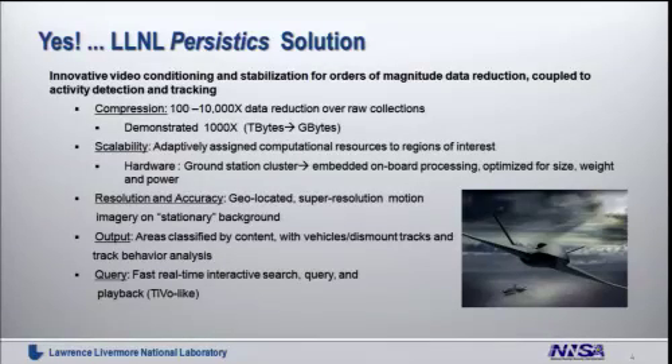We've actually demonstrated our compression capability and are now applying these algorithms and sending results into the war right now. We also hope to take this into regions such as border security and other domestic environments where this kind of overhead imaging capability can be used to advantage.